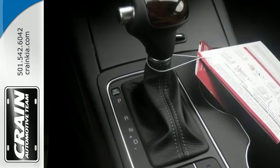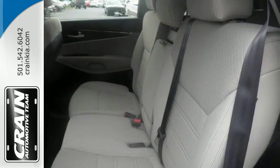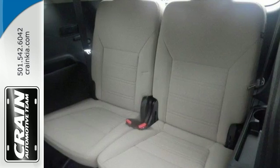It has a 2.4 liter inline 4-cylinder engine and 6-speed automatic transmission with Sportmatic, as well as hands-free Bluetooth. It even has steering wheel audio controls and a backup camera, and so many other things that make it a solid choice.